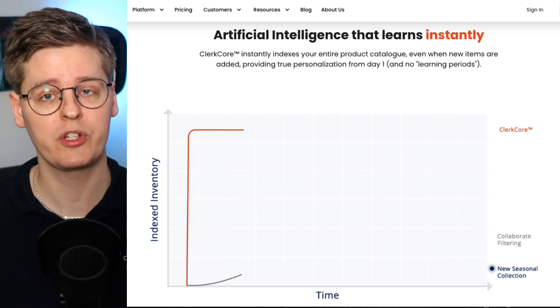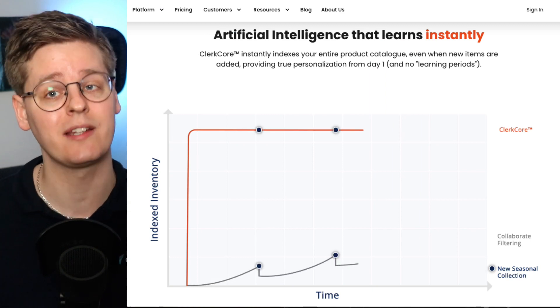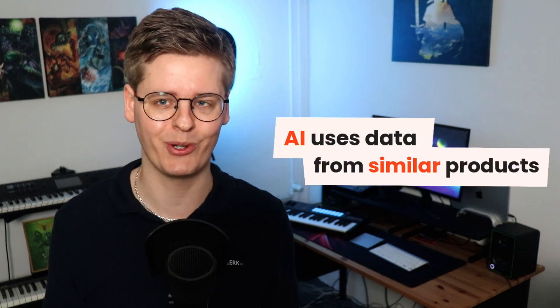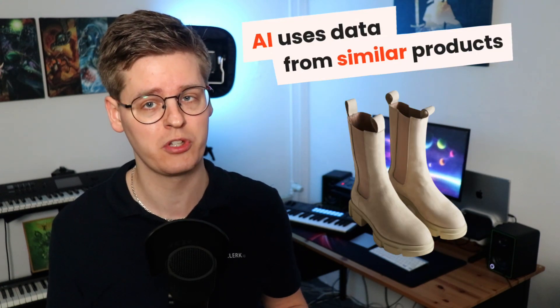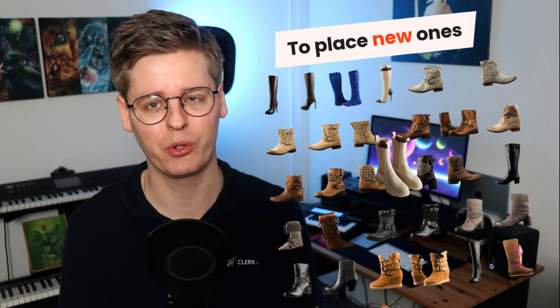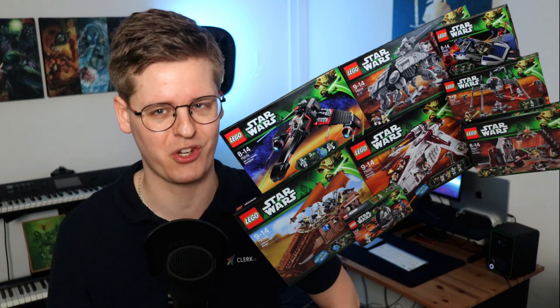With no learning period, results are always relevant even when you add new products with no previous sales. The AI uses data from similar products to understand how a new pair of boots, or a new toilet seat, fits into your catalogue. This is especially important if your catalogue is seasonal, like most clothing stores, or if you often add new products like all the new Lego sets coming out.